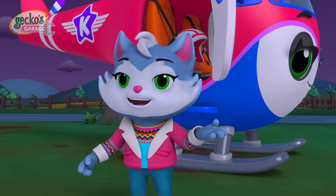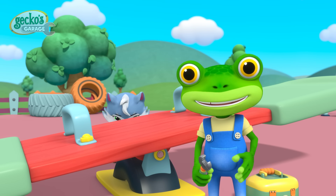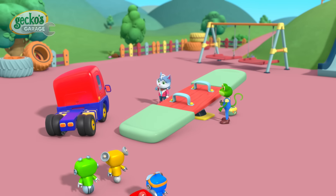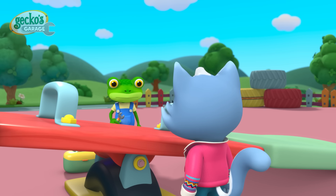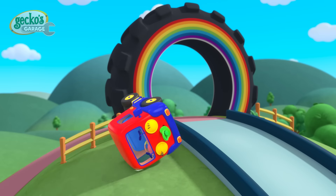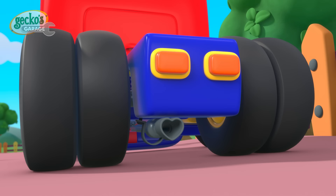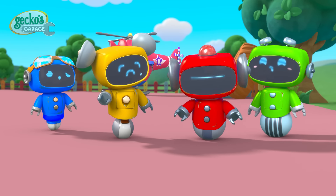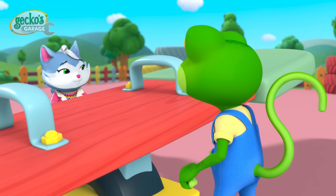Looks like the next stop is Gecko's car wash! Hello everyone! We're at the playground today! Cat and I are fixing the seesaw! Be careful! Slow down please! Or someone might have a boo-boo! What's that noise?